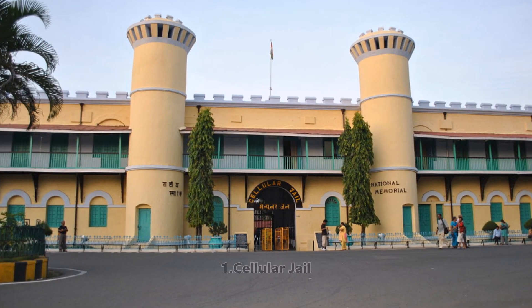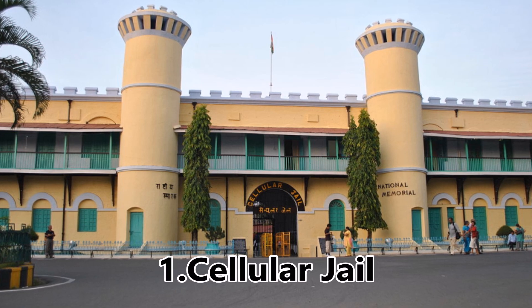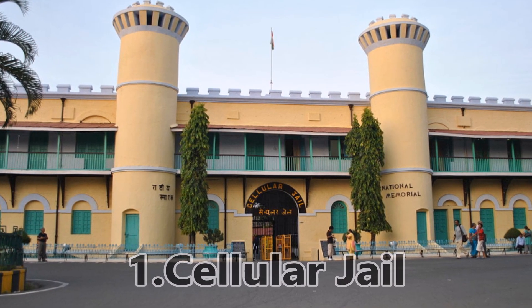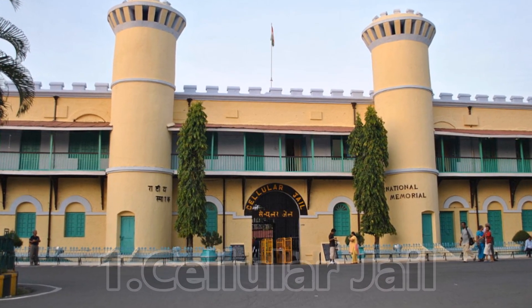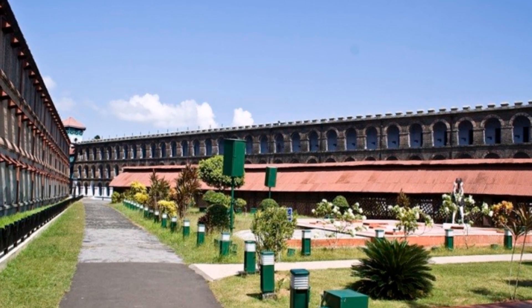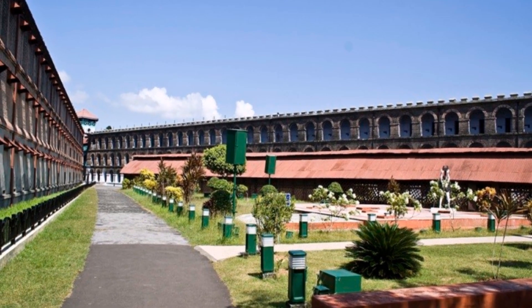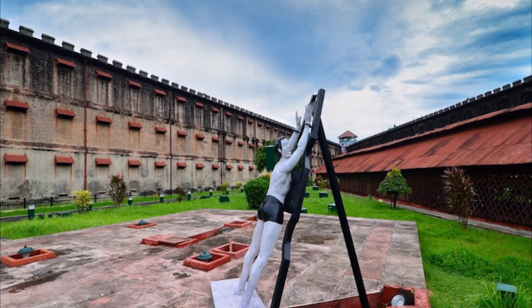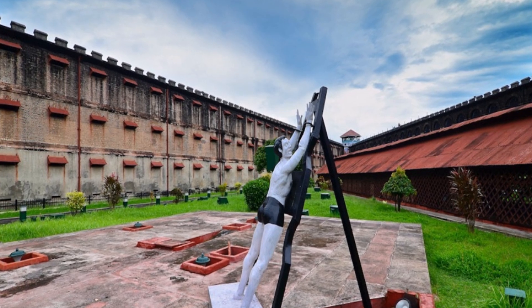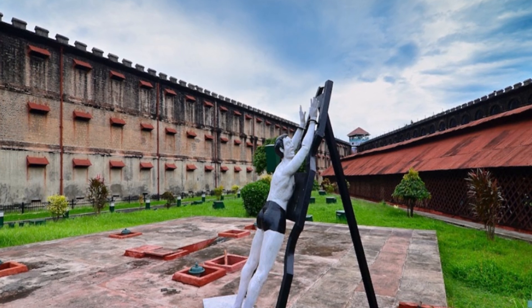One of the best places to visit in Port Blair is Cellular Jail, also called Kala Pani. It was built by the British to keep prisoners away from the mainland. During World War II, the place was taken over by the Japanese. Now it has been converted into a national museum with gardens everywhere. One can also enjoy the light and sound show, which is held in both Hindi and English.